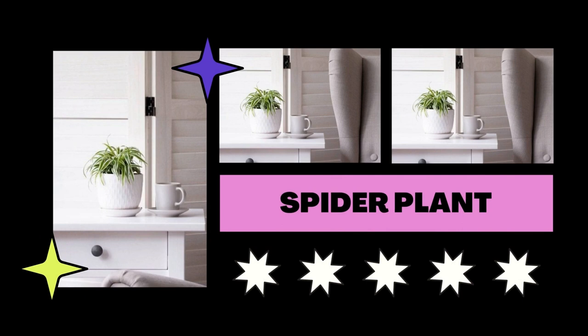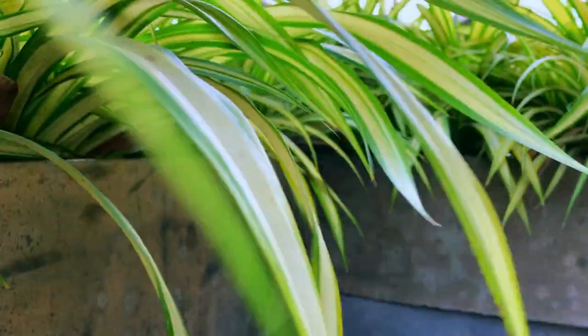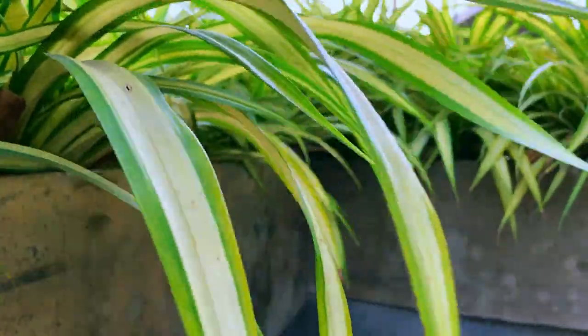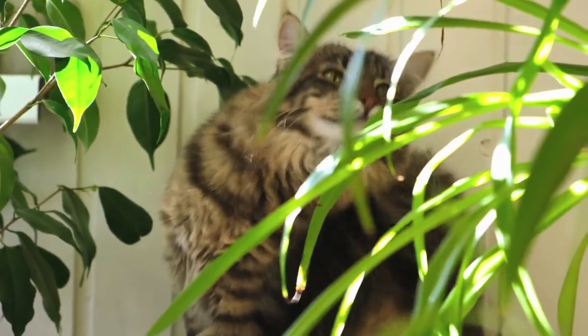This air-purifying houseplant thrives in somewhat acidic soil and is well-known for its thin, variegated, spider-like foliage. To encourage growth, mix three parts water with one part coffee.